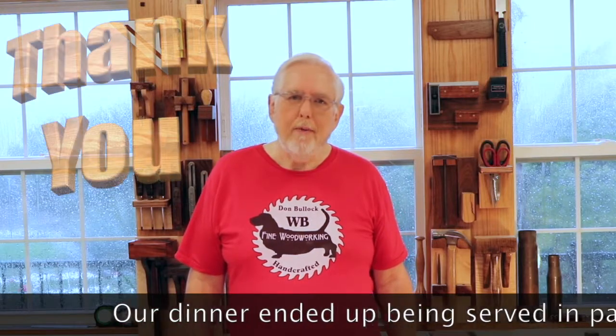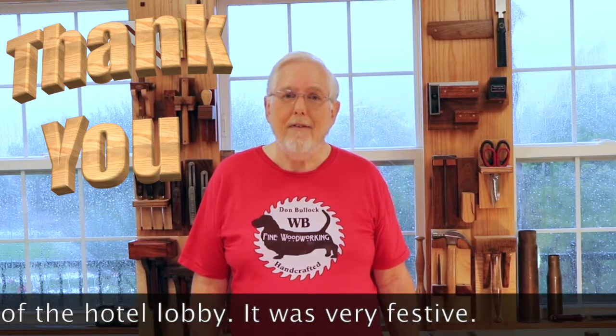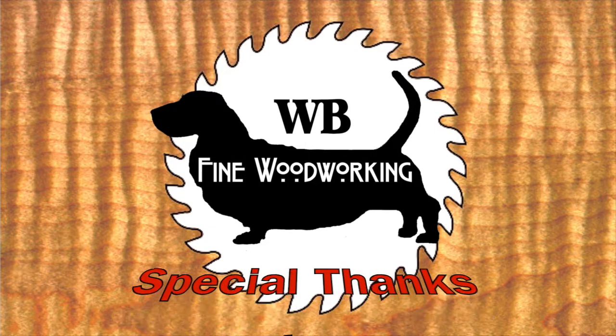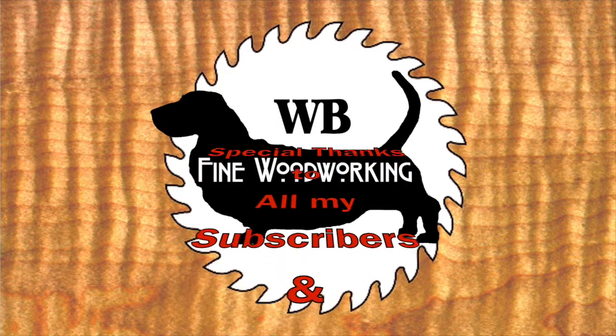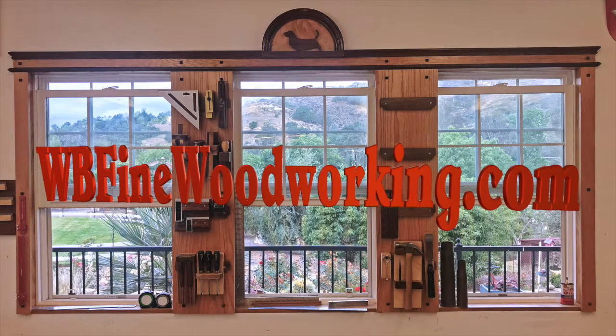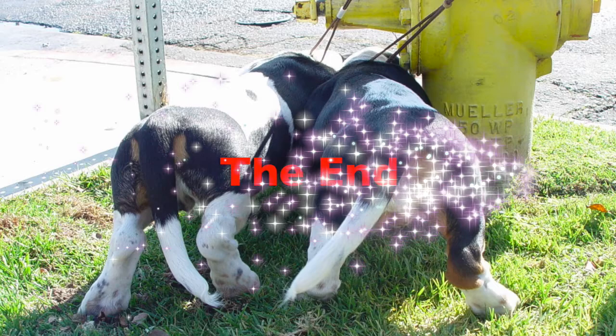I thank all of you who have subscribed to my channel. I hope you rang the bell so you get updates when I post videos — please remember to do that if you haven't already. If you have any comments or questions, leave them down below and I'll be glad to answer. Remember to give it a thumbs up, and I thank you all very much for watching. I'll see you next time.